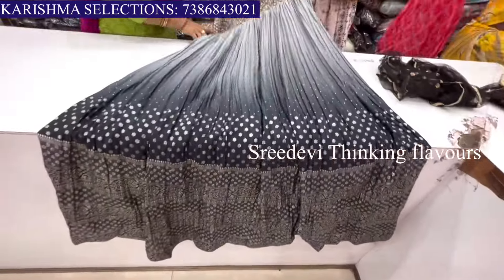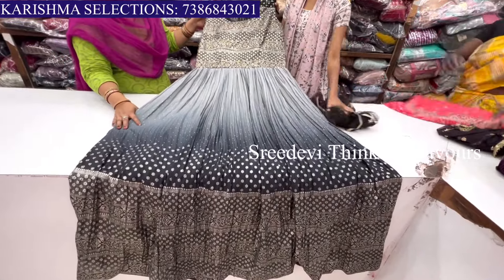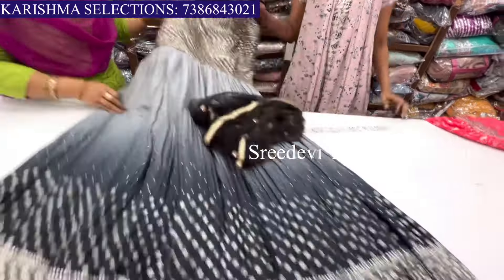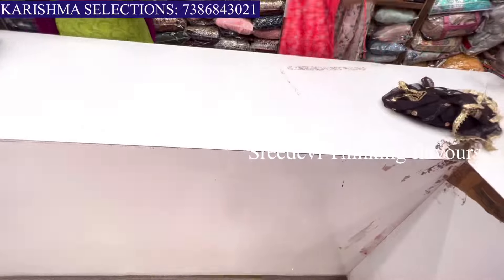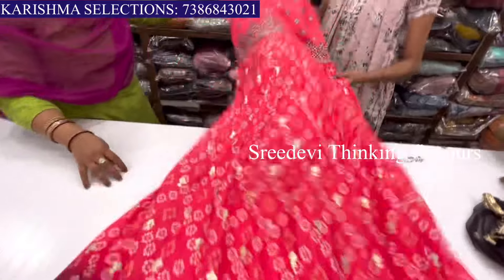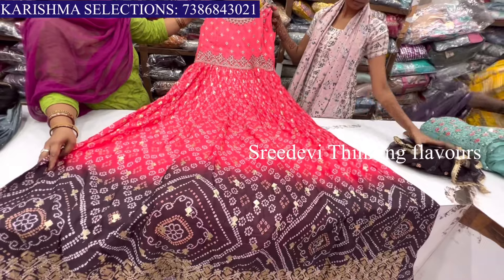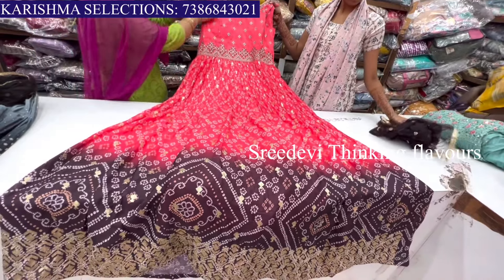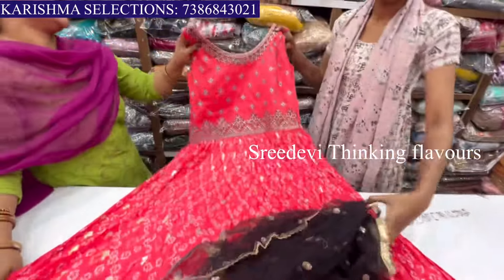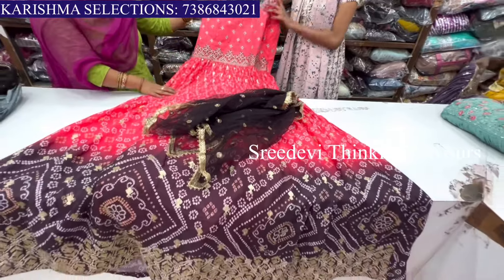It is a double color combination — black and rash color combination. The price is around 60.95 with a 10% discount. Another double color combination features a bandhani design. The color combination is red and snuff. The body part price is 24.95 with a 10% discount.